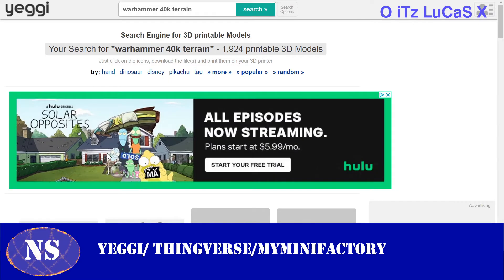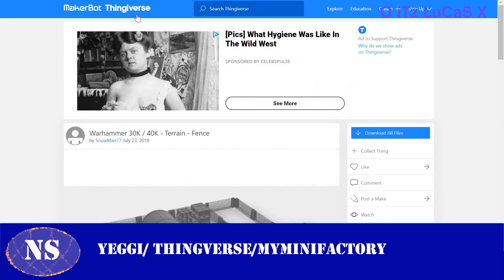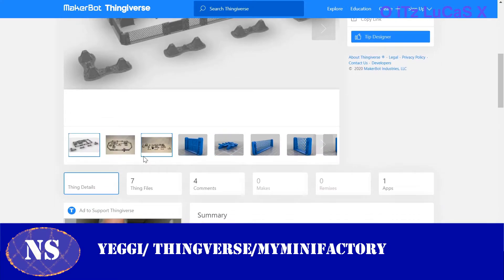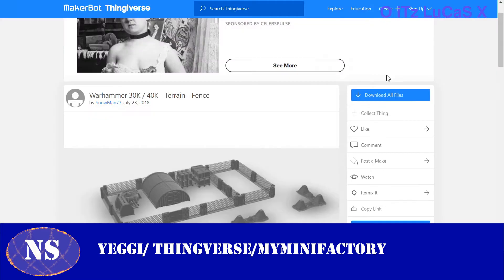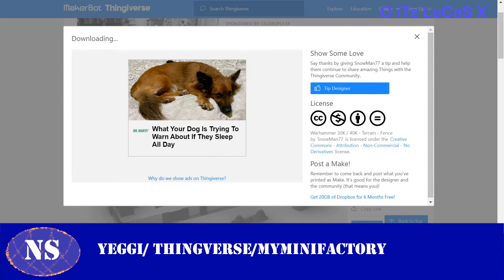So this site is called Yeggi — just type in Yeggi, it's basically the Google for 3D files. These files range from free downloads to paid files. I'll recommend two places to find only free files, because I guarantee that if there's a paid version, someone has probably already done it for free and just asks for donations — and actually makes more money that way. Let's type in 'Warhammer fortification terrain' and see what comes up.